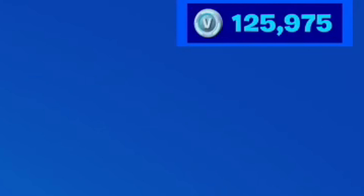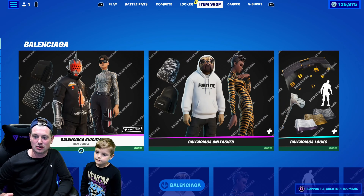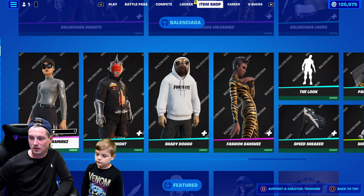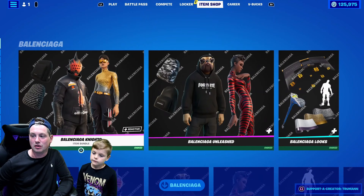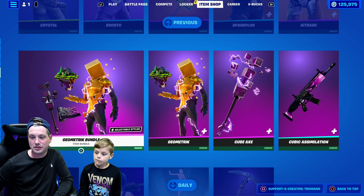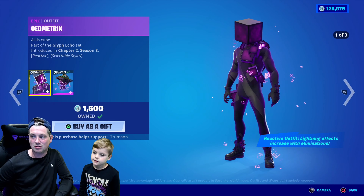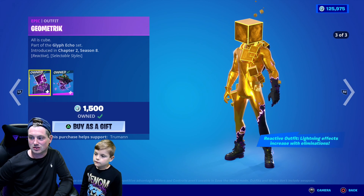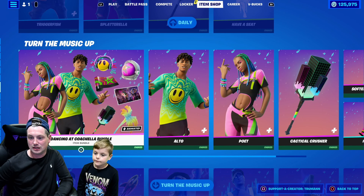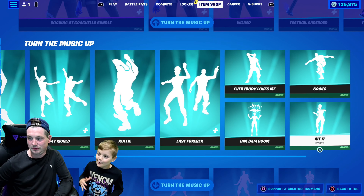Right now in my full night account I have 125,975 V-Bucks. Am I going to be spending any V-Bucks today? The Balenciaga bundles came back - the Balenciaga Knights, the Balenciaga Unleashed, and the Balenciaga Lux bundle. You can actually buy all this individually if you don't want to buy the bundles. The Geometric bundle is back too - he's a good skin, I like him. He's reactive, comes with a gold style, and there's a third style. Lightning Effect increases with Elimination. The Dancing at Coachella bundle and the Rockin' at Coachella bundle are back as well.